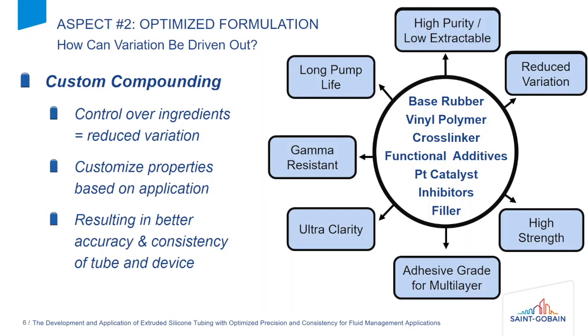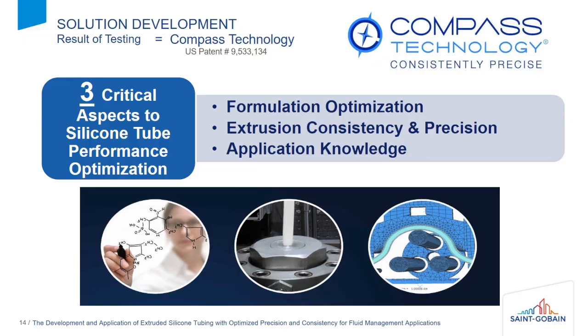When you stack up all these different variations on the material side as well as the process side, it has a drastic impact on product quality. What we've been able to do is really limit these. Through custom compounding and having control over our individual ingredients, we're able to have a lot less material variation on our properties. On the processing side, knowing what has the impact on dimensions and physicals, we're able to reduce that through our knowledge and deliver a full solution that has overall reduced variation compared to anybody on the market.